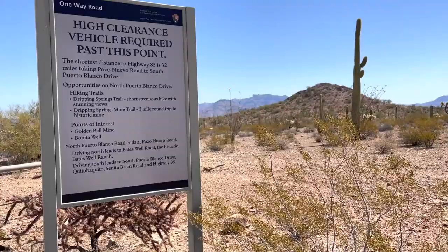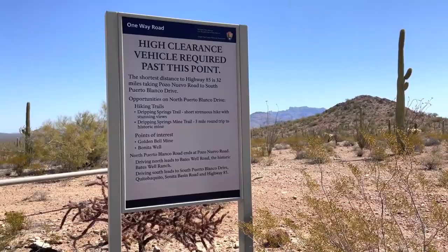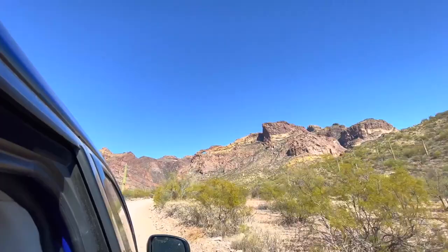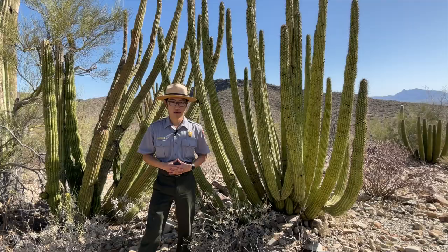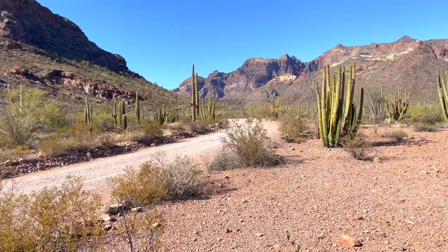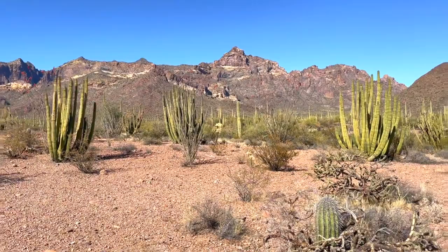If you're looking to do some more 4x4 type drives, there is the Porto Blanco Drive. It's 41 miles and you are committed for around three to four hours for the entire trip. We do recommend having high clearance and four-wheel drive.